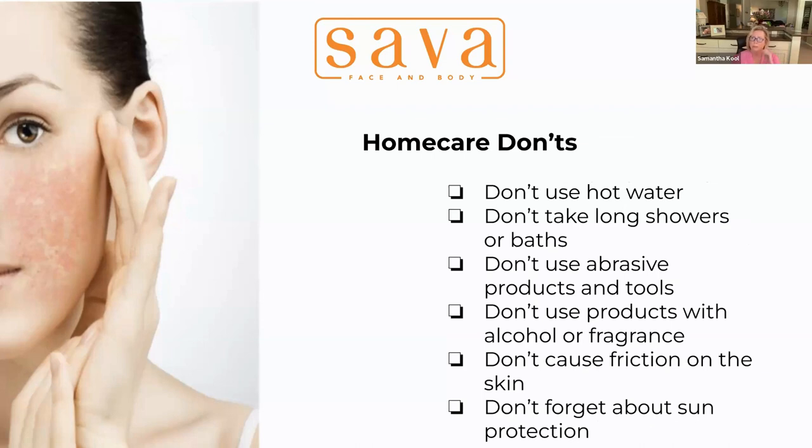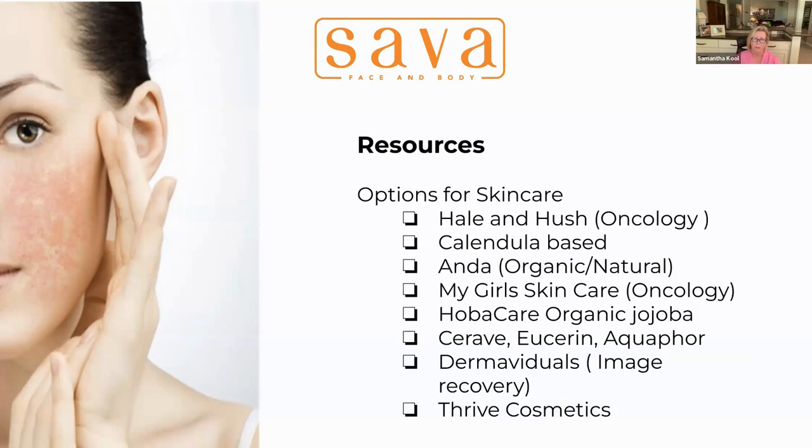Home care don'ts: don't use hot water, don't take long showers, don't use abrasive products and tools, don't use products with alcohol or fragrance, don't cause friction on the skin — that's a big one — and of course, don't forget about sun protection. Can't overstate that.